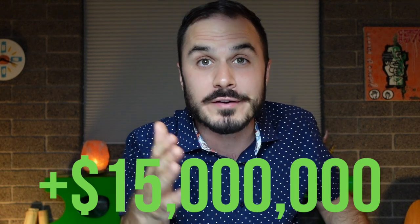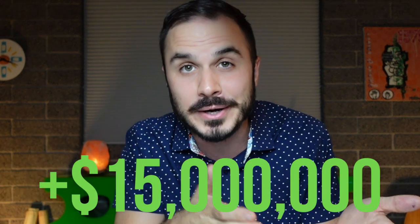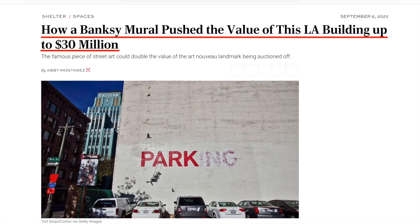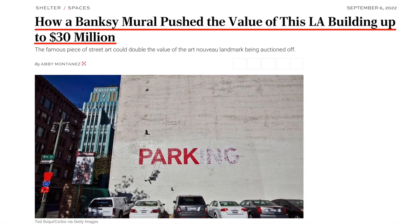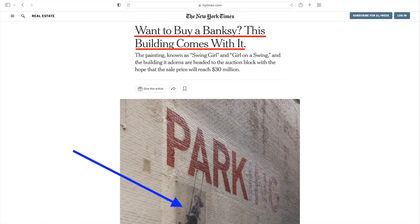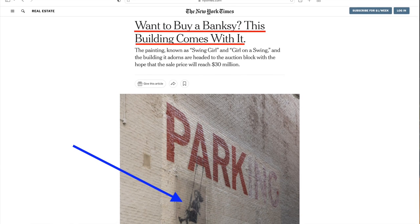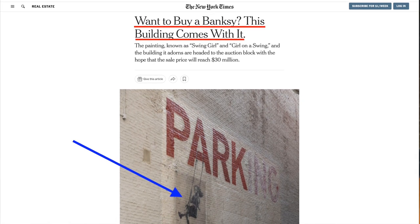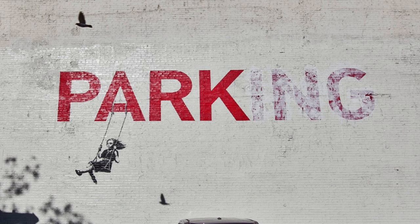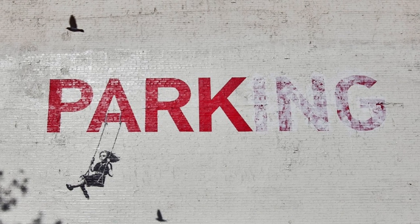A 26,000 square foot building is going up for auction in downtown LA soon, and analysts are saying something about this building will make it worth 15 million dollars more than other comparable buildings in the city. We're talking about the historic building off of Broadway that happens to have an undisturbed work of art by anonymous street artist Banksy — a piece known as Girl on a Swing. This graffiti is supposedly adding 15 million dollars worth of value to this building.